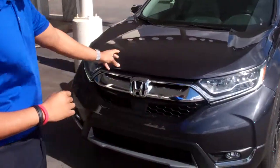Courtney, it's Chris over here at Tamron. I want to thank you for the opportunity on my 17 CR-V in the Touring Package. This is one right here, Courtney.